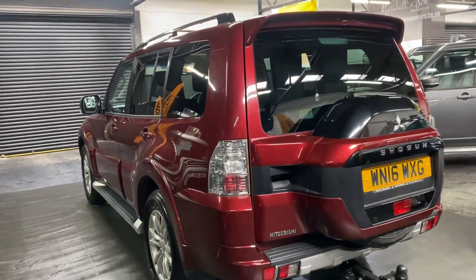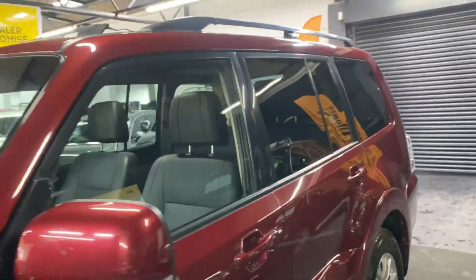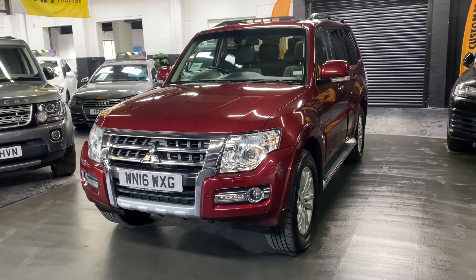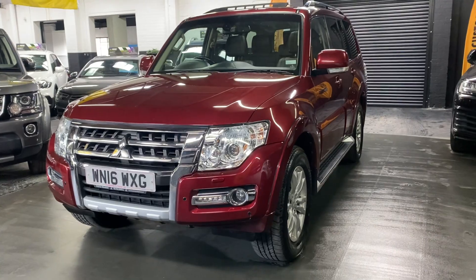7 seats also, and those fold flat into the boot when they're not in use — I've taken pictures of those up in the back so you get an idea of what those entail. Auto Xenon headlights and then you've got LED side lights which run also as daytime running lights in the lower part of the bumper there.